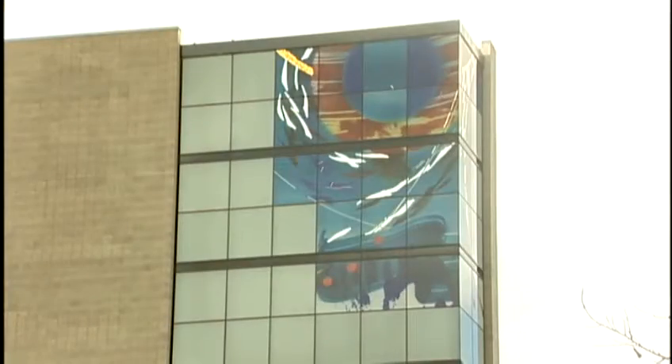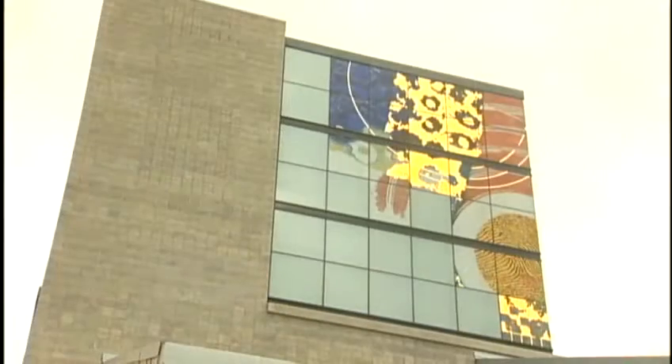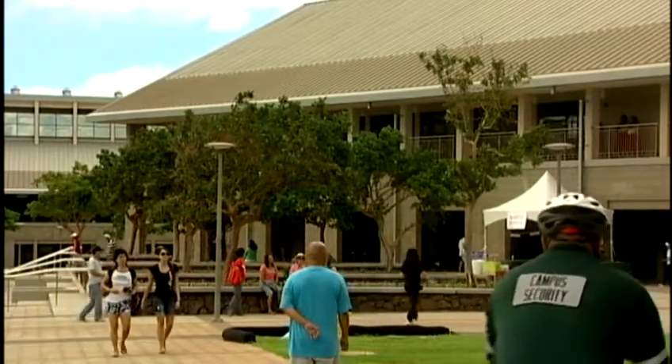Its colorful library tower rises up above the former sugarcane land. The artwork draws attention to the West O'ahu campus, and there's hope it will also attract the community. The art tower was designed to be a beacon, so people would know where we are, and also to be a beacon so that it would draw people to our campus.